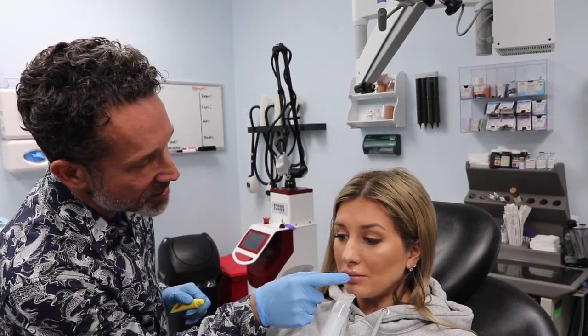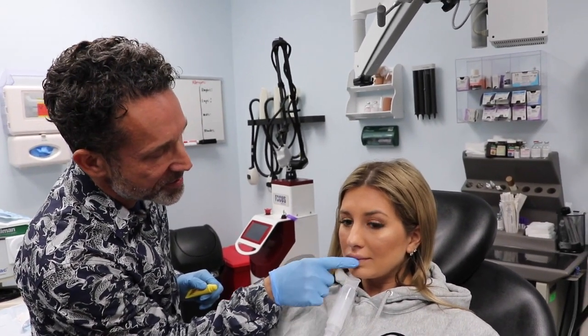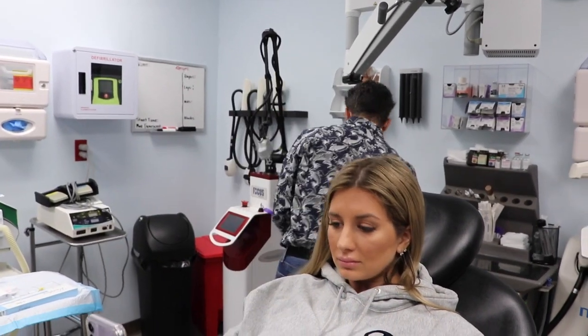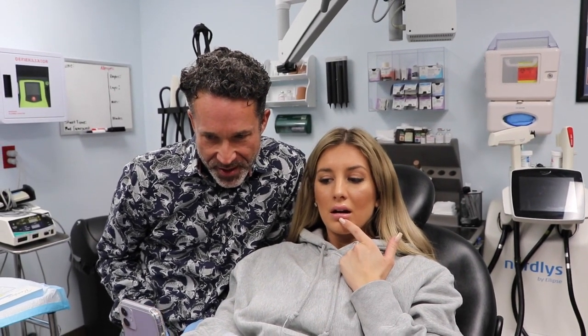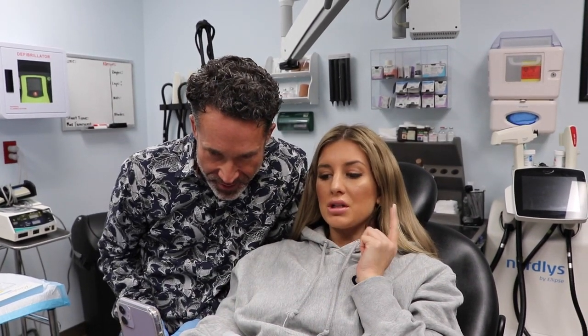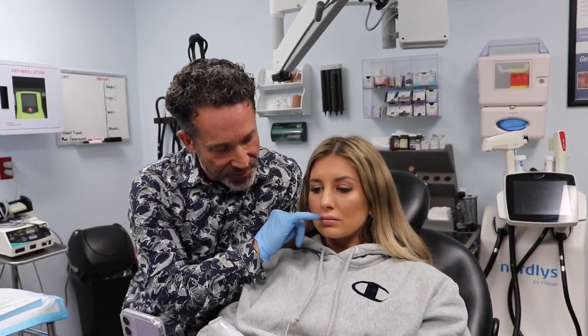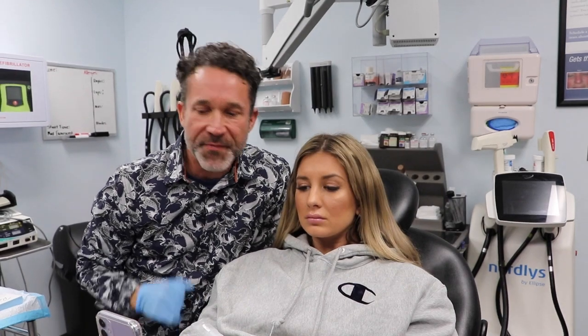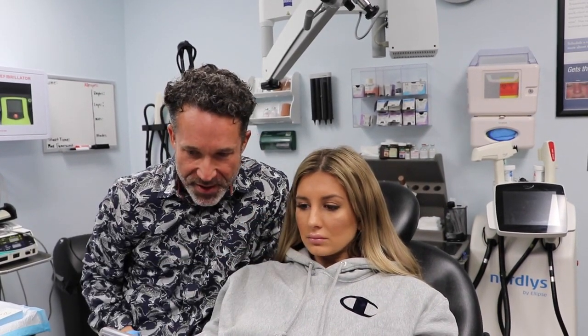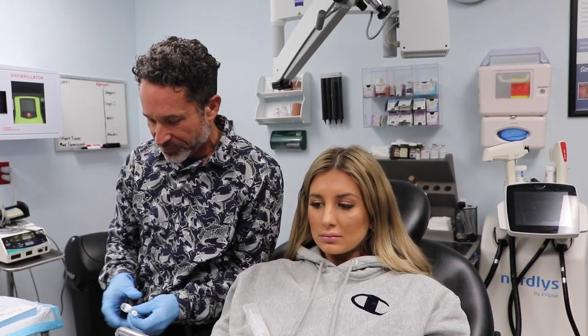The doctor applies a little Carmex lip balm to make the lips softer and smoother. He then asks what she's looking for: she wants a little more volume in the cupid's bow area, wants it to fold up a bit, a little volume in the center of the lower lip, and slightly wider corners. The doctor explains he'll create a white roll so light reflects off and accentuates the cupid's bow, add volume to the upper lip pillows, and keep everything subtle and natural-looking — not extravagant or weird.